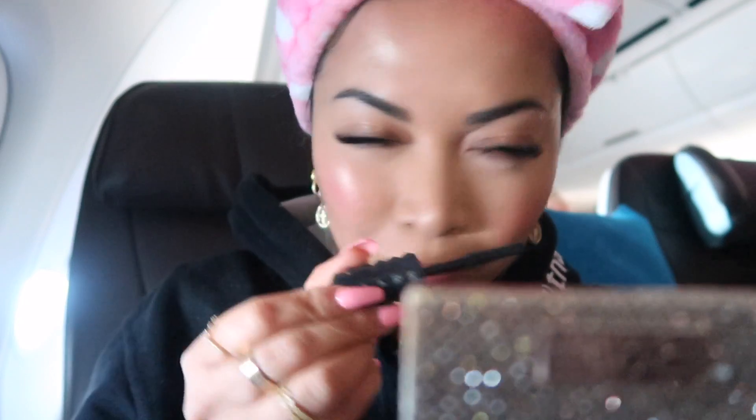By the way, this is a weird angle for me, okay? So please do not come for my double chin — just enjoy them. Also, there was so much turbulence on this flight. It scared the crap out of me. You guys will see it throughout the whole video. Alright, let's begin!